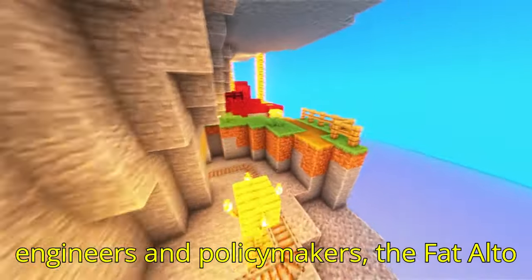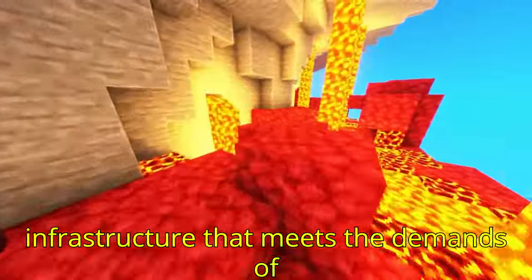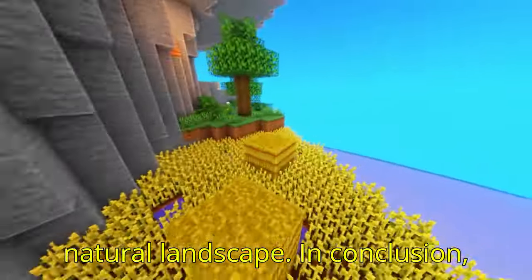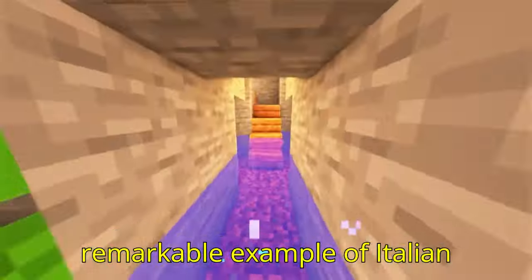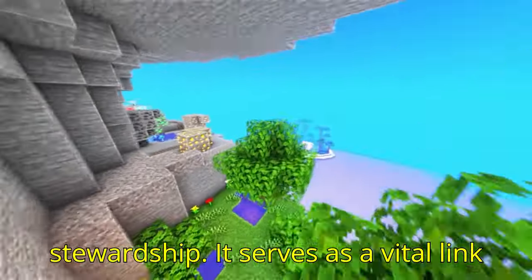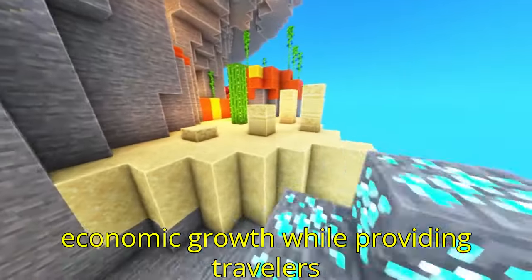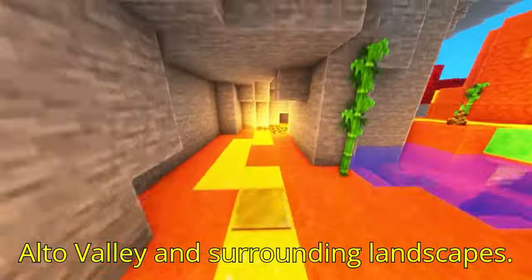For Italian engineers and policymakers, the Fad Alto Viaduct serves as a model of how to build infrastructure that meets the demands of modern transportation while remaining durable, safe, and respectful of the natural landscape. The viaduct stands as a remarkable example of Italian infrastructure that combines engineering innovation with environmental stewardship, serving as a vital link in Italy's transportation network, connecting communities and supporting economic growth while providing travelers with an awe-inspiring view of the Fad Alto Valley.